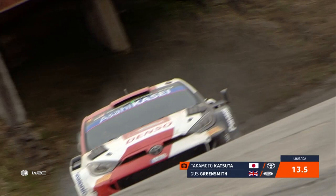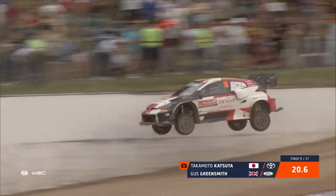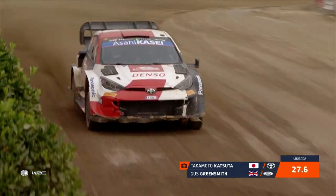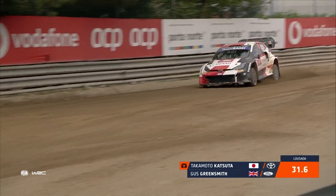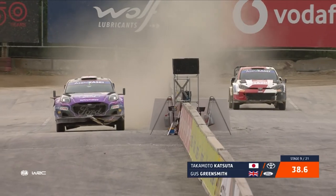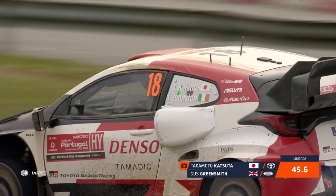Katsuta had a half spin. Gus Greensmith has had an issue somewhere as well — he had a half-flat, soft tyre. But also, what you've got to remember, Gus Greensmith this morning was second quickest on the first stage of both loops. He was in the top two or three on both passes, having a real good run. This is his favourite rally and he was targeting a podium here this weekend — his first podium in the WRC — and he's not a long way away from it at the minute.